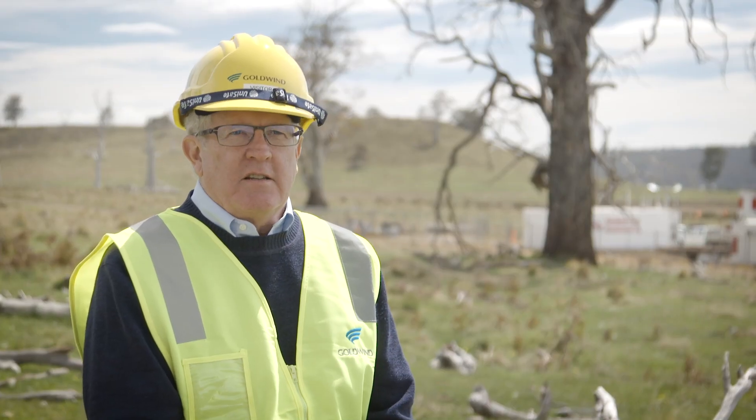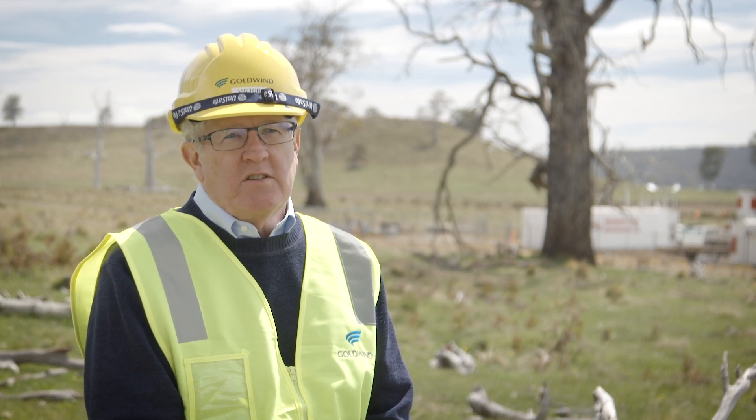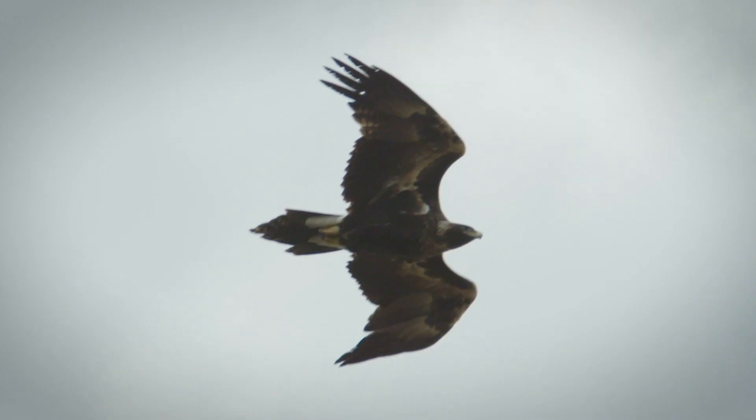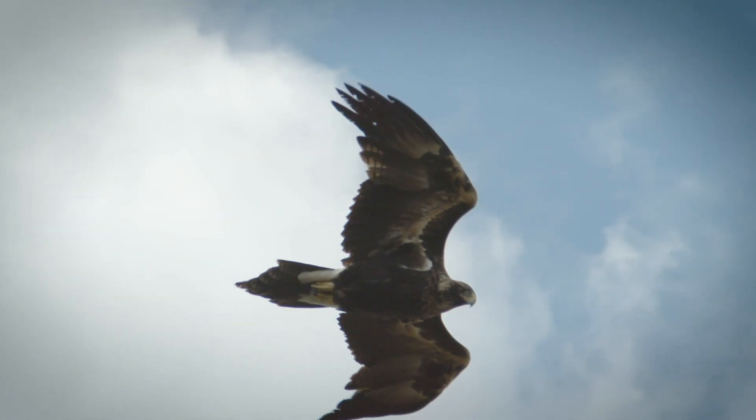Identiflight is a fully autonomous system for detecting large birds such as the wedge-tailed eagle, identifying it as the species, tracking it, and if it appears to be in jeopardy of collision with the wind turbine, we can direct that wind turbine to shut down and minimize the risk to the eagle.